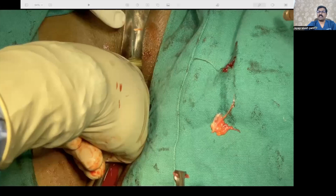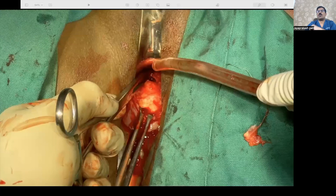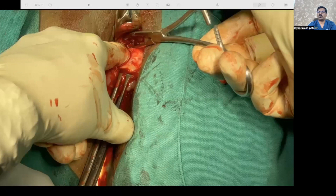Once we are satisfied that the edges have been cut out and products of conception removed, we can suture the caesarean scar pregnancy defect. I usually use vicryl number 0 or number 1, but in this case I used V-lock — barbed suture polydioxanone (PDS) — because there was a slightly longer defect. When repairing the isthmocoele through vaginal route, I usually use vicryl since the defect is very small. Here the defect was almost 2.5–3 centimeters and the angle was pushed to the right side.